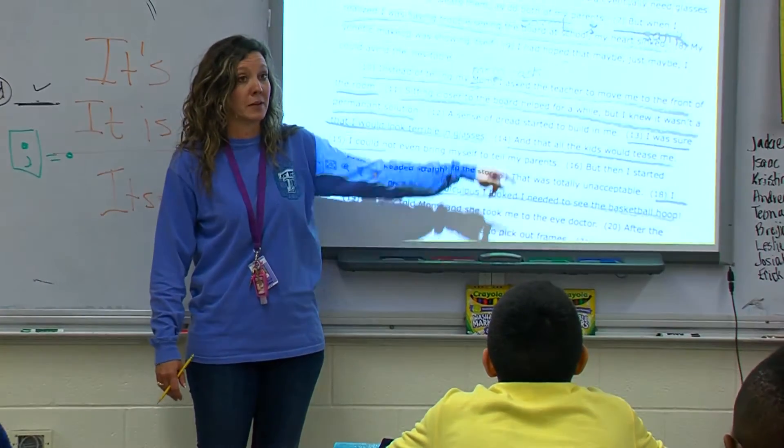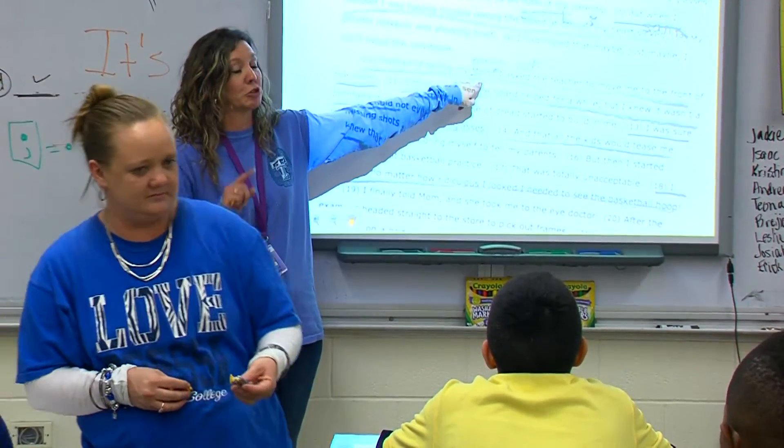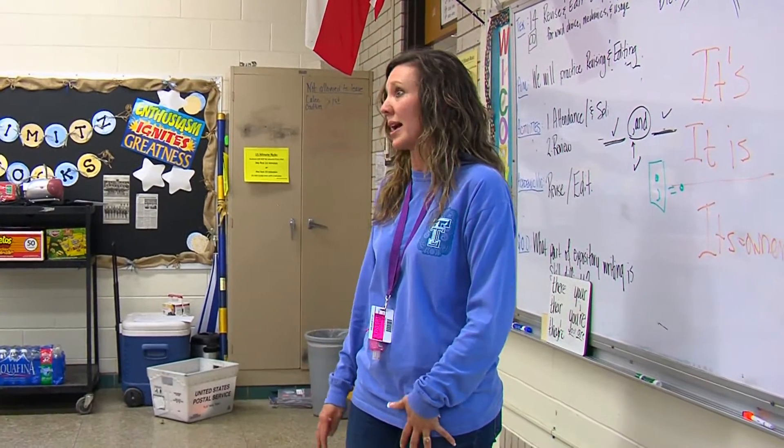With the use of technology, teachers can now be two places at once. Mrs. Thomas has been in the classroom for 20 years. She even helps model lessons for first-year teachers.